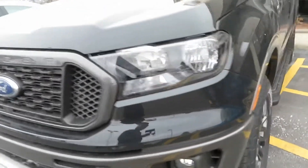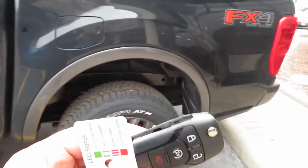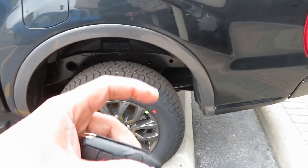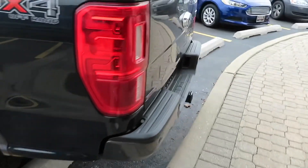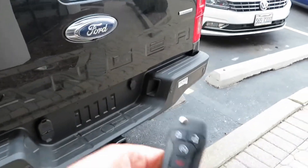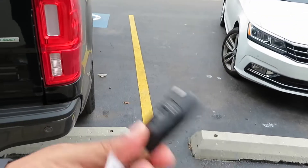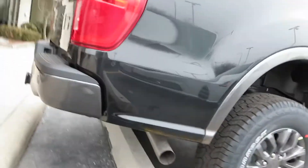We're gonna go ahead and start it up — it is cold out here. You got the Hankook tires right there. This is the key by the way — you get a little switchblade key. It should have push button start, but it doesn't. If you saw the Ford F-150 review, it has the same key; all the big Ford trucks have basically the same key.